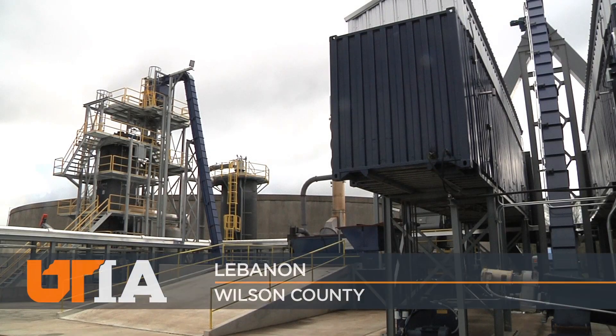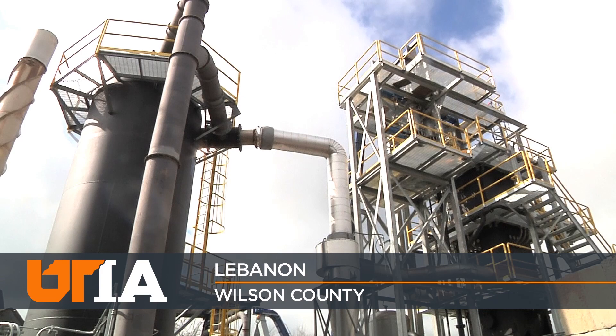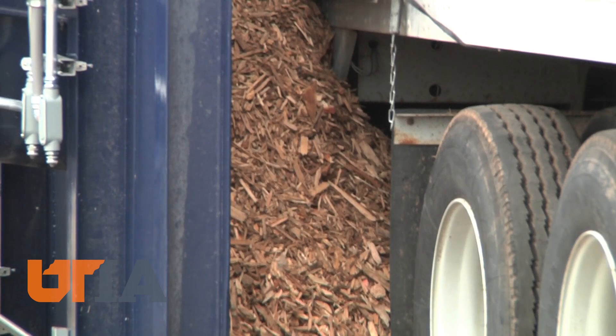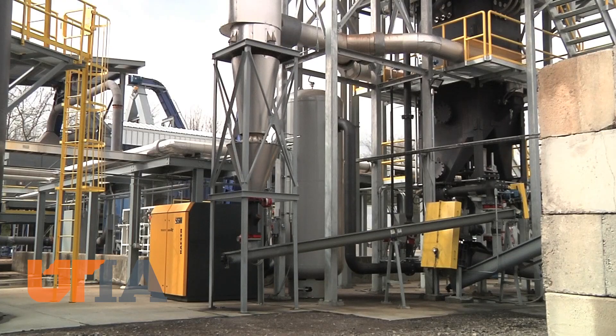This is a futuristic look at recycling, taking materials we no longer need or want and making something useful. Wood chips, tires, and biosolids are brought to this Lebanon plant.